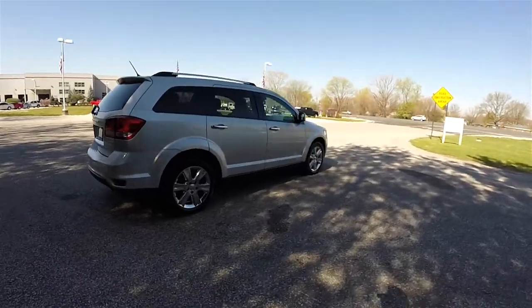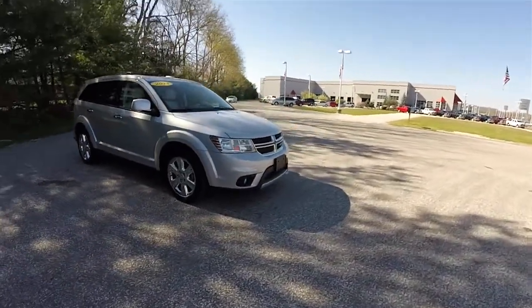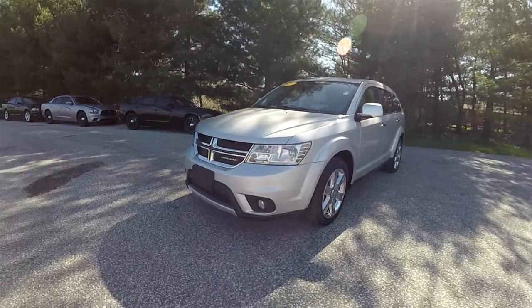This has concluded our quick walk-around look at this 2014 Dodge Journey Limited all-wheel drive. If you have any questions or would like to see this vehicle, please contact our showroom. One of our friendly sales staff would be more than happy to answer any questions you may have. Thanks for watching.